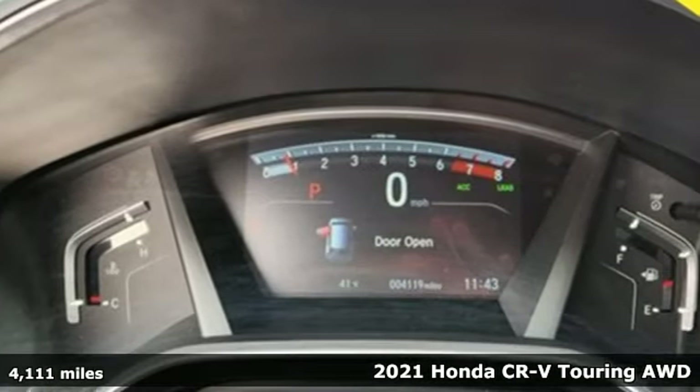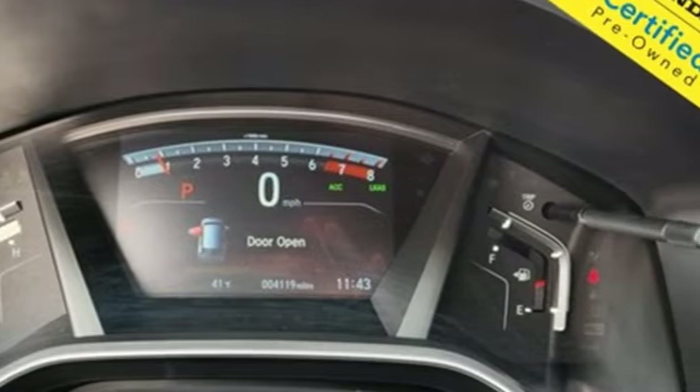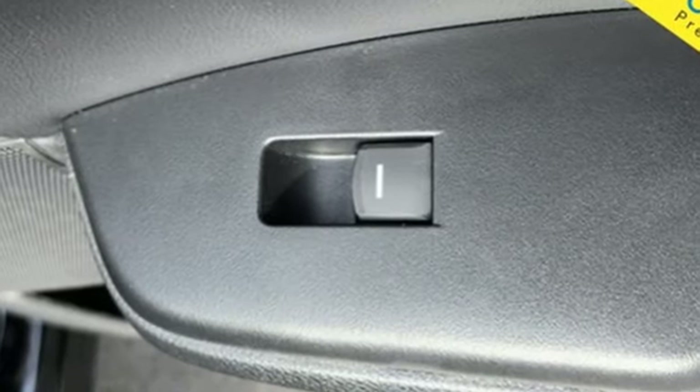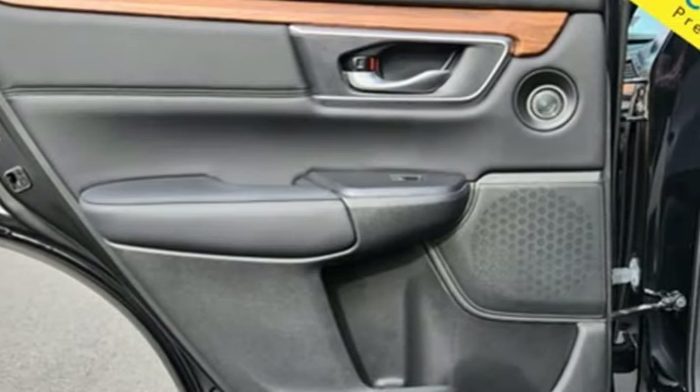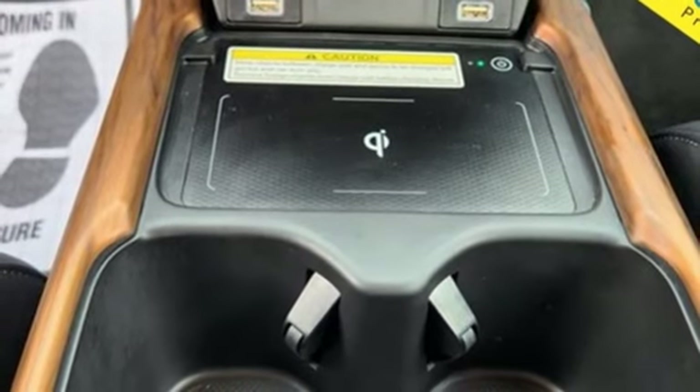It boasts an impressive list of features like these: continuously variable automatic transmission, front heated leather bucket seats, integrated navigation system with voice activation, auto-dimming rear view mirror, dual zone climate control.